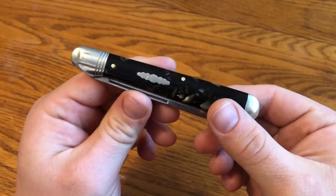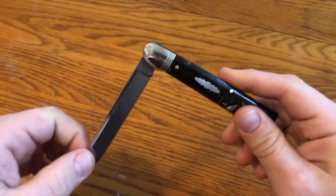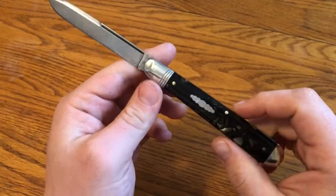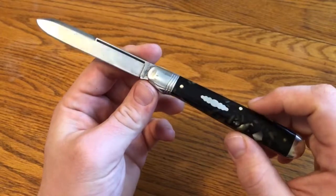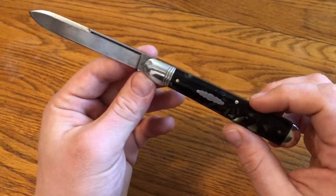For this one-minute overview, we're looking at the Great Eastern Cutlery Northfield No. 65 Ben Hogan in black gold acrylic. This knife is one that I got from my dad, so I really love it, and I really like the historical undertones that GEC put into it.